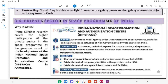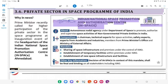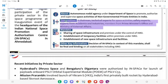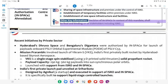3.6 Private Sector in Space Programme of India. Why in News: The Prime Minister recently called for higher participation of the private sector in the space program at the inauguration of the headquarters of IN-SPACe (Indian National Space Promotion and Authorization Center) in Ahmedabad, Gujarat. About IN-SPACe: An autonomous nodal agency under the Department of Space to promote, authorize, and supervise space activities of non-governmental private entities in India. Composition: A chairman, technical experts for space activities, safety experts, experts from academia and industries, members from the Prime Minister's Office and Ministry of External Affairs. Mandate: Sharing of space infrastructure under ISRO, establishment of temporary and new space infrastructure and facilities. Decisions of IN-SPACe shall be final and binding on all stakeholders including ISRO.